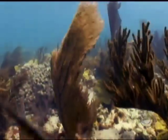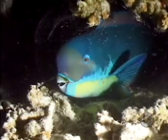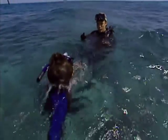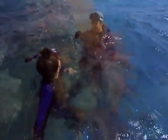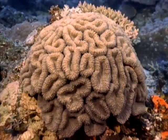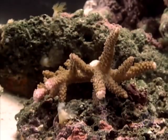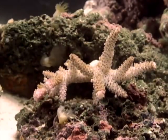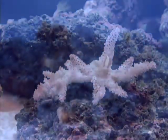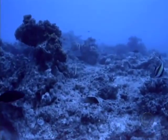Corals thrive because of their give-and-take partnership with microscopic algae, each providing food and protection for the other. The problem is that partnership between the coral and its algae is very, very fragile, very sensitive. All it takes is a degree or two above normal temperatures, and corals will lose these algae. That's exactly what's happening in this IMAX time-lapse footage — the once vibrant coral turns a ghostly white and dies, and a lifeless landscape remains.